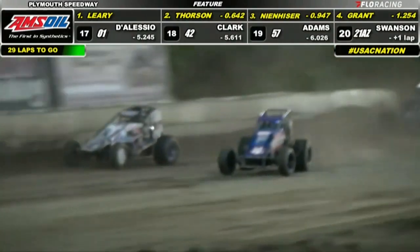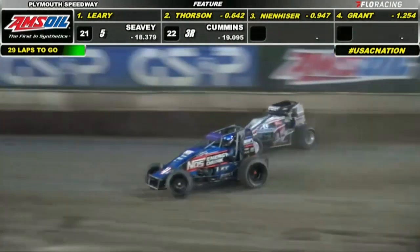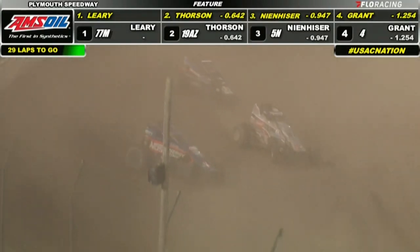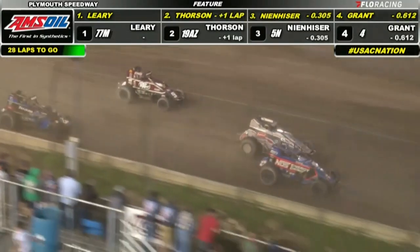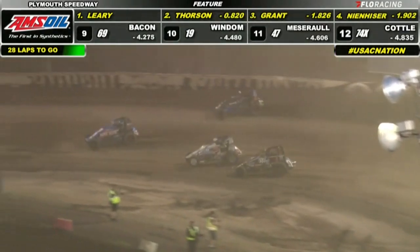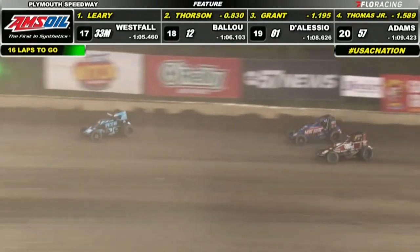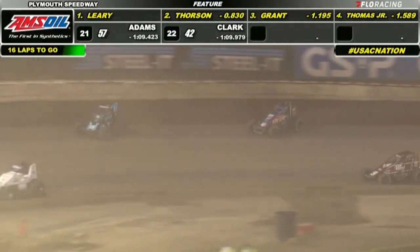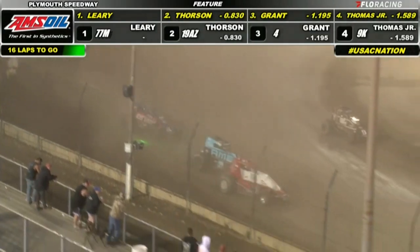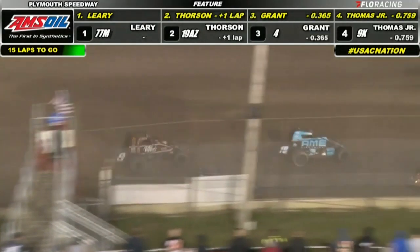He'll set his sights on Meneiser down the back straightaway — Grant door-to-door with Meneiser. Kevin Thomas Jr. working hard on the Dr. Pepper number nine as well, working the inside. Dr. Pepper number nine looks like it's fast tonight. But just as Grant bobbles up at turn number two, that allows Kevin Thomas Jr., who has just been chugging along on the inside, to continue to try to horn his way in.